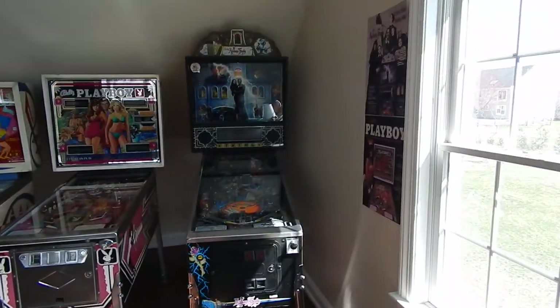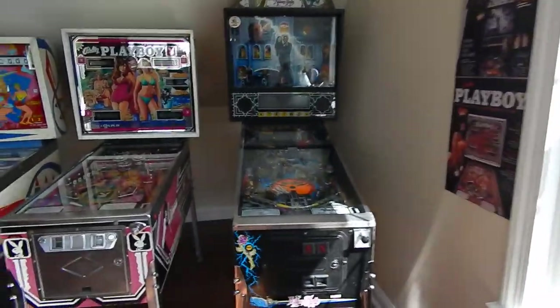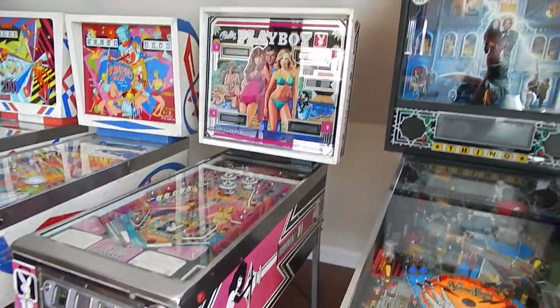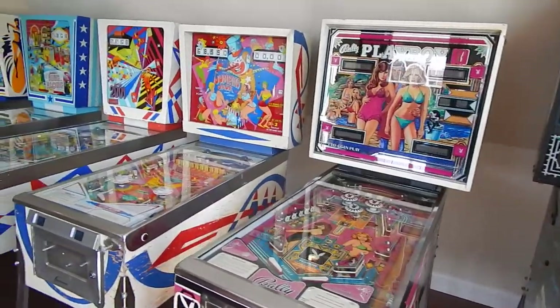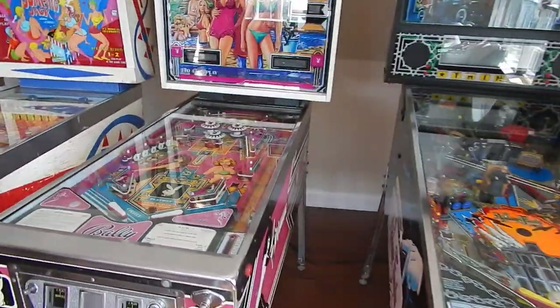Vic is loving it — there's his favorite there. Beautiful, and it's Karen's favorite too — Playboy. Beautiful. This is a great game to play.